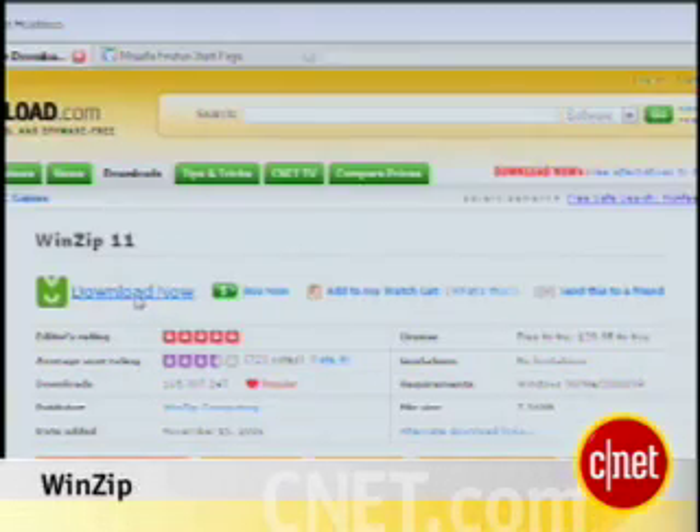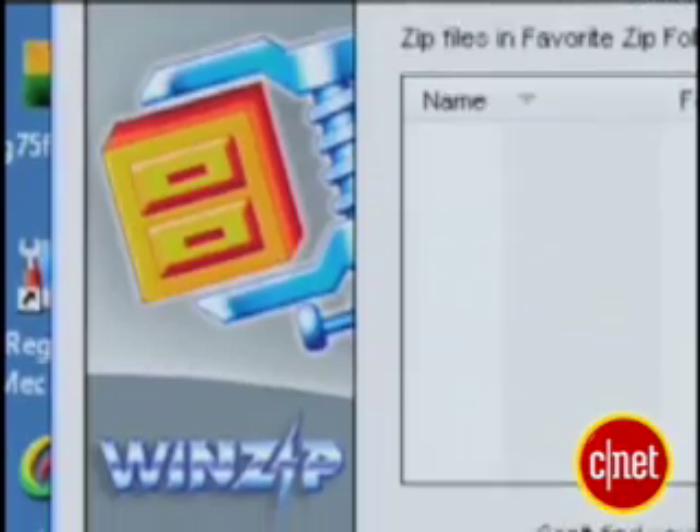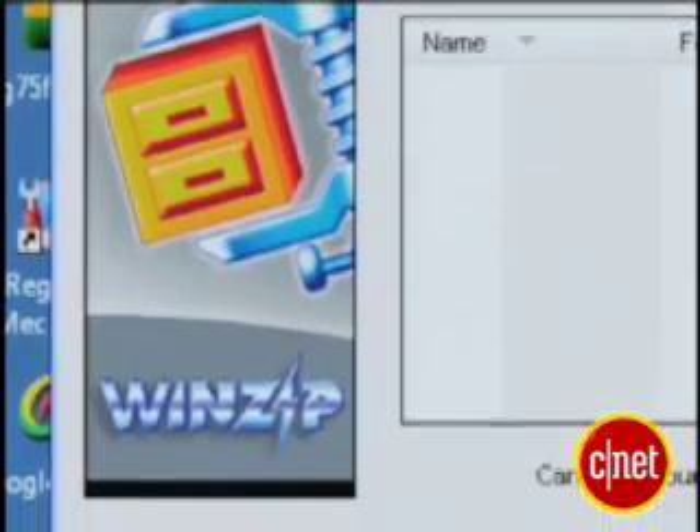Oh hi! I'm Jason Parker from download.com and this is a first look at WinZip. An old standby for the PC using world, WinZip lets you open zip files and create encrypted archives to make your large files both smaller and safer.